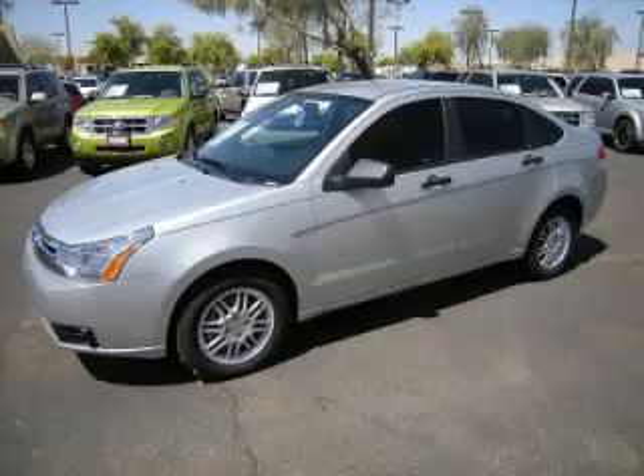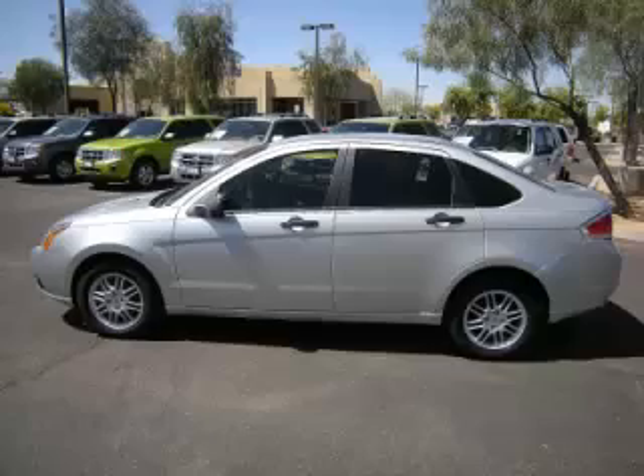This is the 2011 Ford Focus SE, complete with a 2.0L L4 engine with 16 valves.